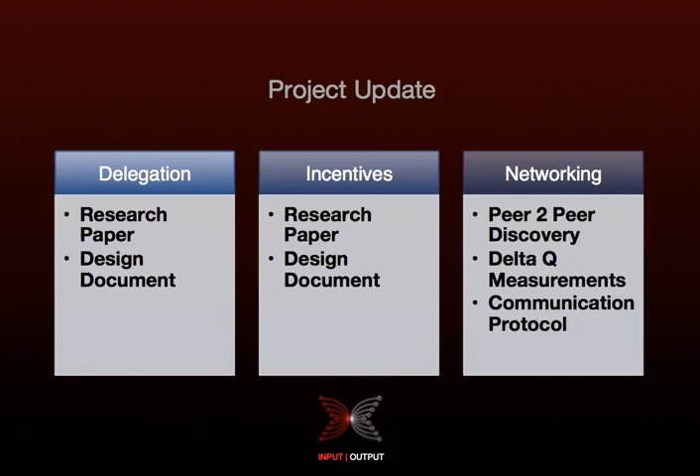Starting with delegation on the research paper, we've established how delegation will be performed in a way that satisfies our requirements. Some of those requirements detailed in the paper include things like stake pools, recovery if keys are compromised, and making sure that the security of your funds does not get compromised if you delegate.